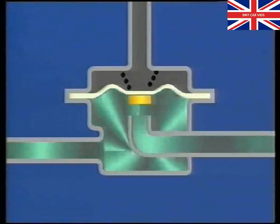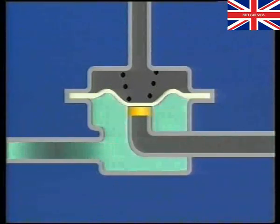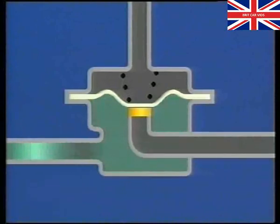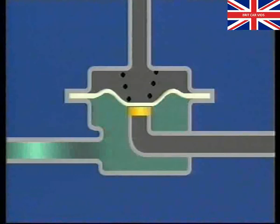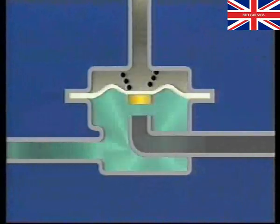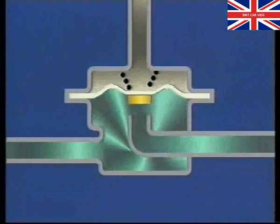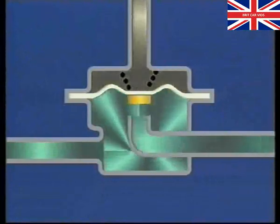When fuel pressure rises above 2.85 bar, it overcomes the spring pressure, raising the diaphragm, and excess fuel passes back to the tank through the return line. During cruise, idle, and overrun conditions, when manifold pressure is low, vacuum around the injector nozzle has the effect of pulling extra fuel from the injector, which would cause an over-rich mixture. To avoid this, manifold vacuum is fed to the upper chamber of the regulator, lowering fuel pressure. This means that regardless of manifold pressure, the ECU knows that a particular injector duration will always give the same fuel delivery.